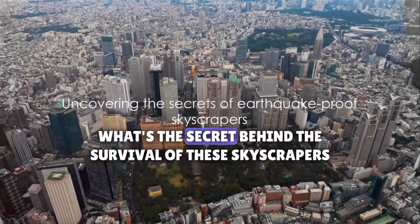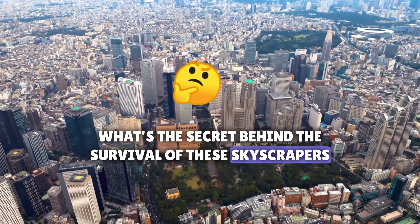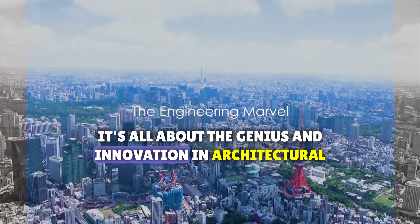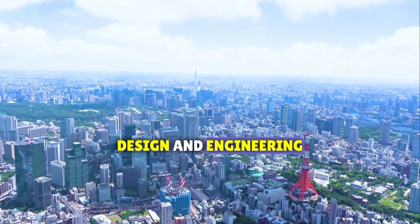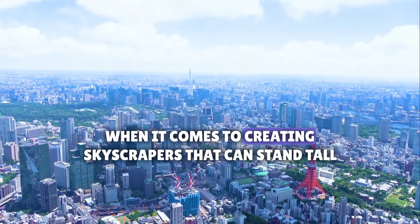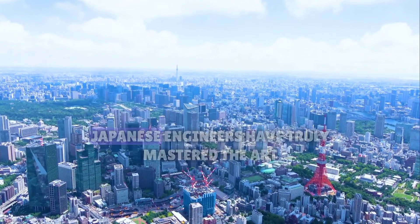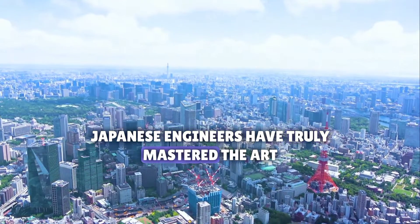You might ask, what's the secret behind the survival of these skyscrapers during earthquakes? Let's delve into that. It's all about the genius and innovation in architectural design and engineering. When it comes to creating skyscrapers that can stand tall in the face of earthquakes, Japanese engineers have truly mastered the art.